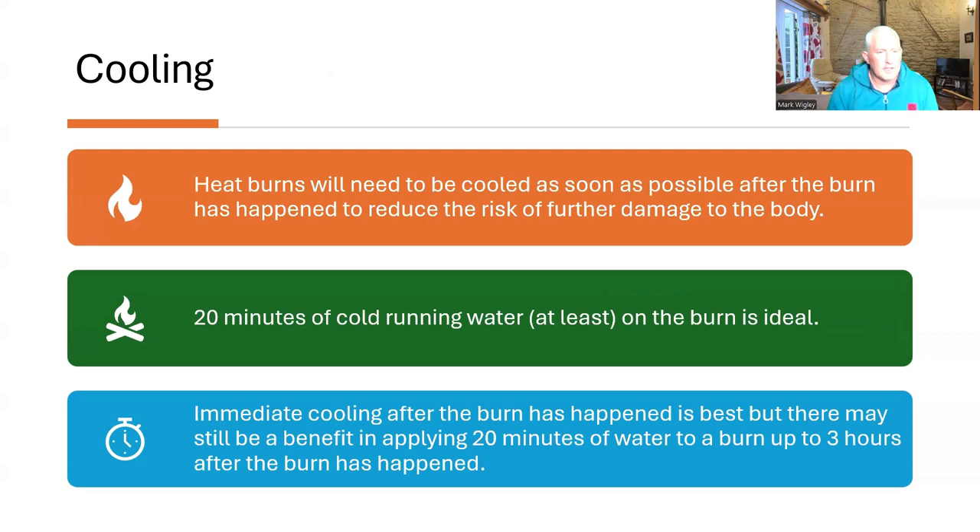So let's go into each of these in more detail. Cooling: heat burns will need to be cooled as soon as possible after the burn has happened to reduce the risk of any further damage being caused to the body. 20 minutes of cold running water is now recommended, with immediate cooling being the best. However, research has shown that up to three hours after the burn has happened, that 20 minutes of cold water may still have some benefit to the person.